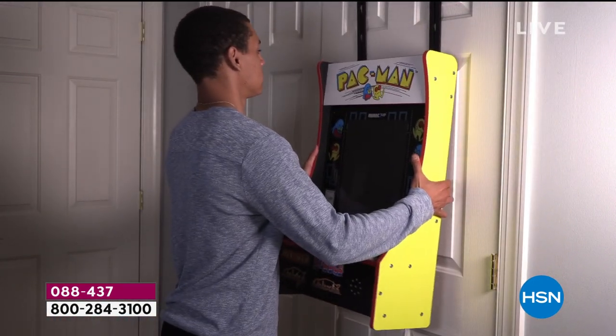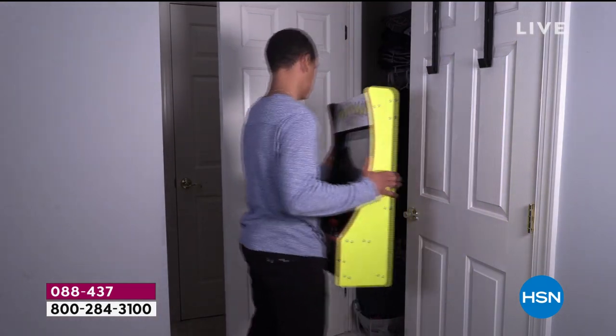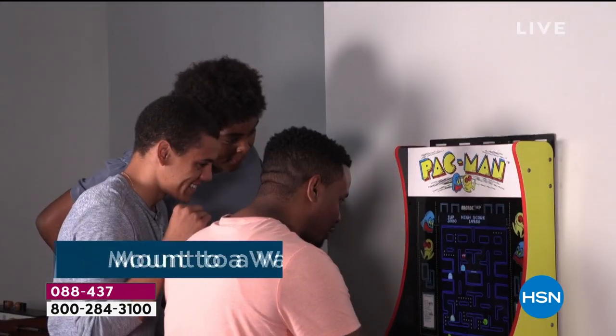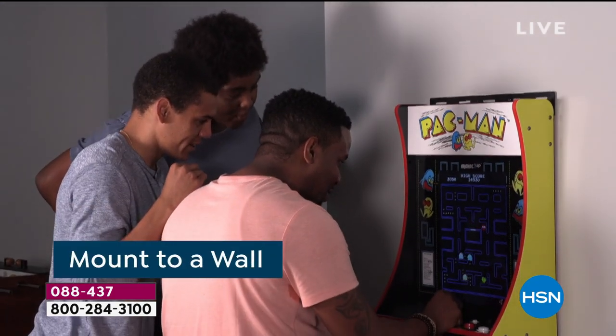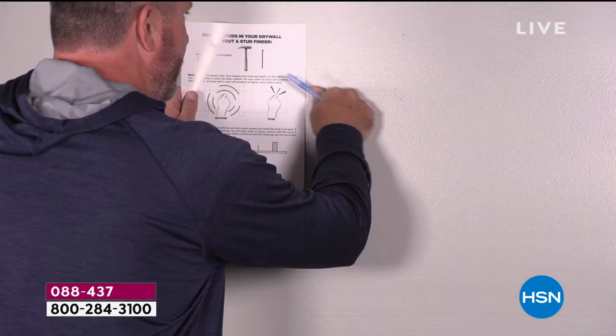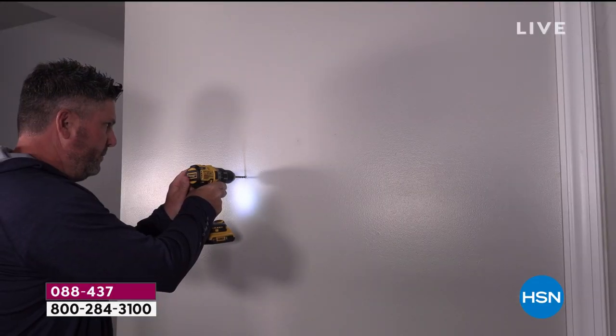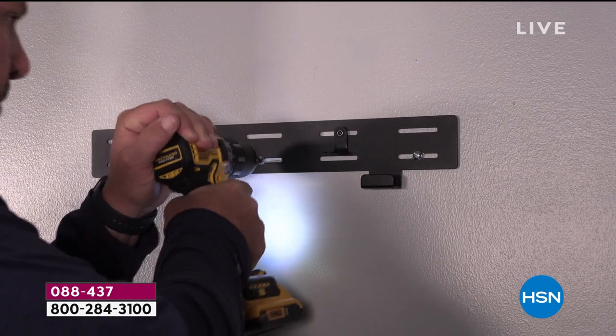We all have a variety of different setups at home — work from home, school from home. We can have this at home too. Want to put it away? You can. There's not a lot of pieces, not a lot of parts. Remember, all the hardware — the door brackets and the wall hanging bracket — is included in the box.